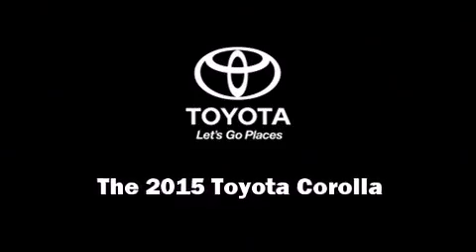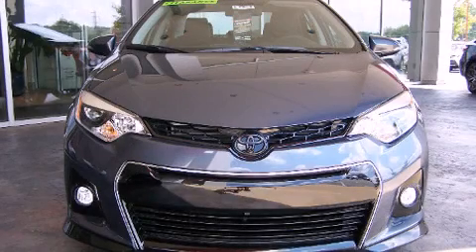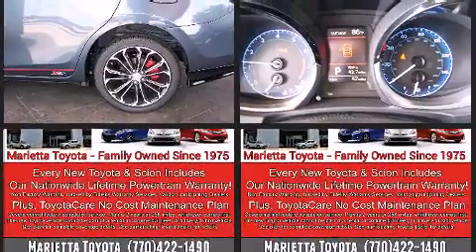The 2015 Toyota Corolla. This four-door, five-passenger sedan is waiting for you to take home. It features a front-wheel drive platform, an automatic transmission, and a 1.8-liter four-cylinder engine.